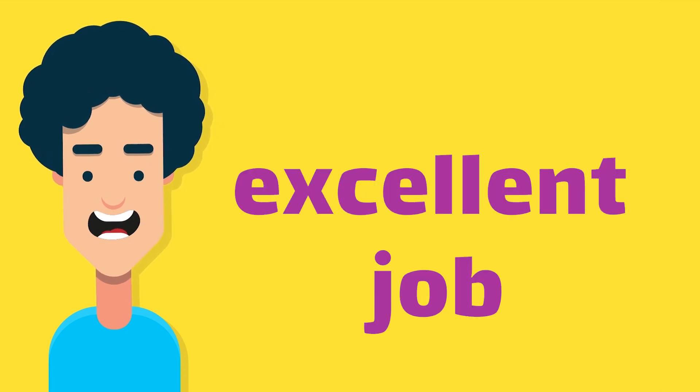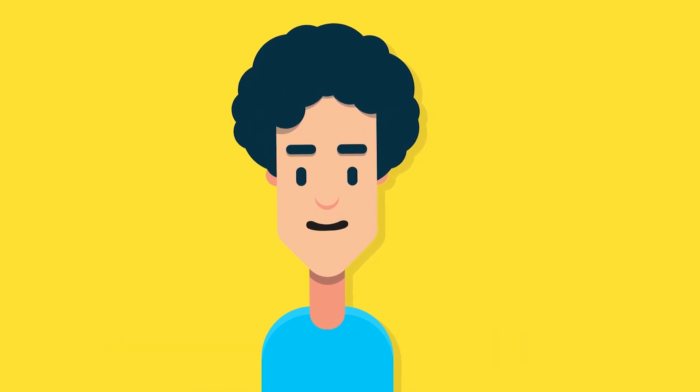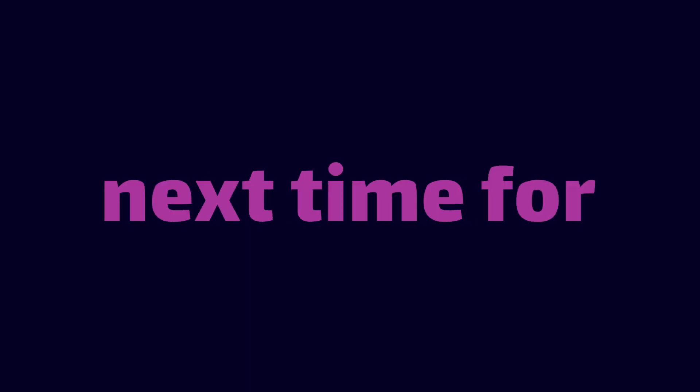You did an excellent job learning addition today. Adding numbers together is as easy as counting your fingers. Keep practicing and you'll become math superstars. See you next time for more math adventures! Bye-bye!